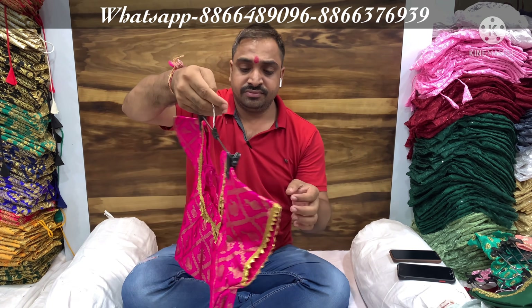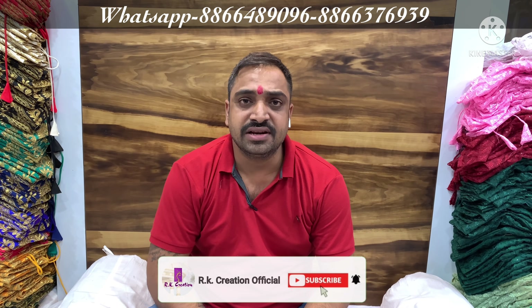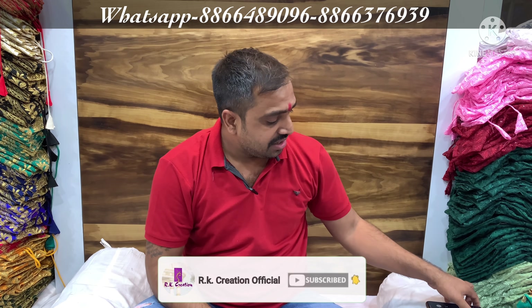Look, friends, this was a short video. I told you about our request — minimum five thousand rupees is compulsory. Please contact us for new designs. You will see new collections — visit the market, visit us, and you can see new designs every time.